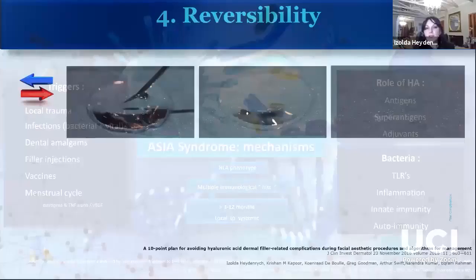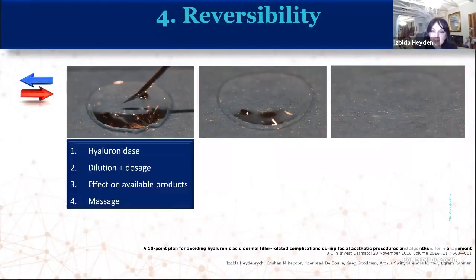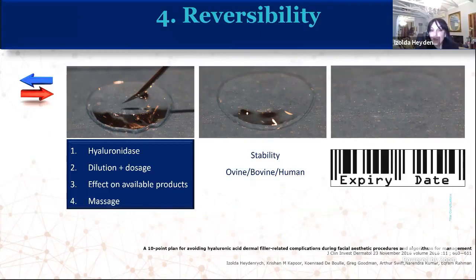The second point is reversibility. We are absolutely blessed to be working with a product that we can actually erase. However, it amazes me how seldom colleagues know how to dilute, dose, and understand the differential effects of different hyaluronidase products on different HA fillers. We need to massage after using hyaluronidase, buy from a good supplier, understand that there are ovine, bovine, and human recombinant formulations — not all available in all countries — and make sure the expiry date is good.